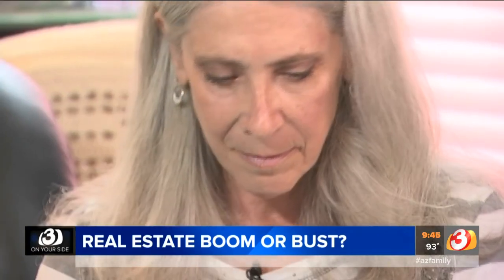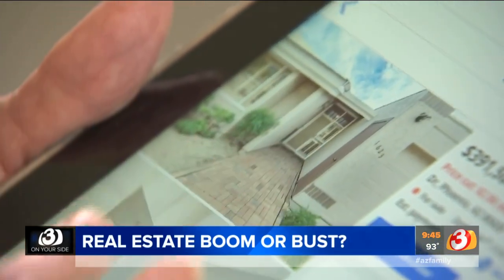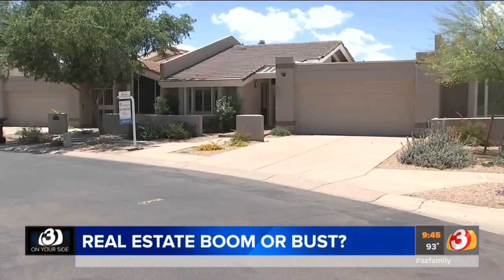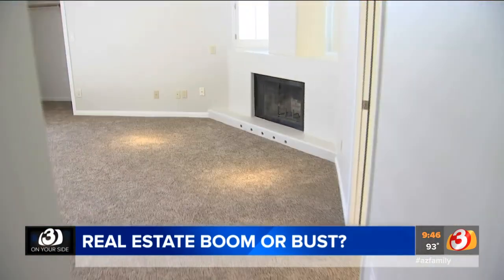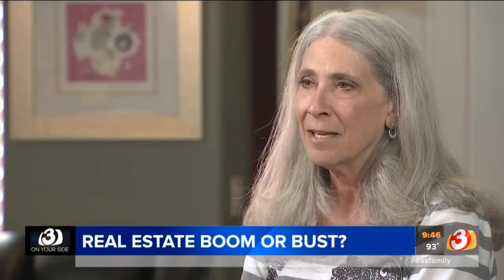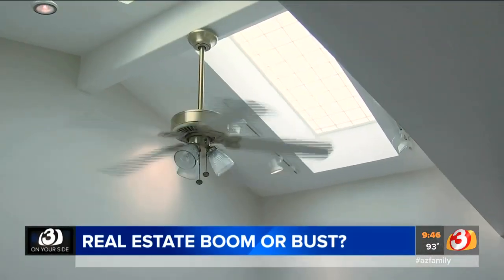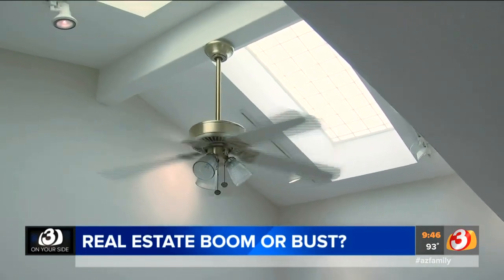And for Dora, it was worth it — even though the iBuying company immediately listed her house for $10,000 more than what they paid her. She said: "It went smoothly and quickly, and I didn't have to do any of the repairs. I didn't have to worry about negotiations or contingencies."